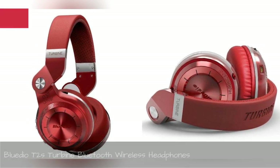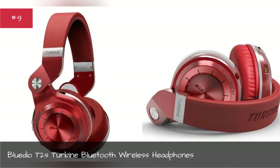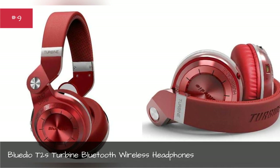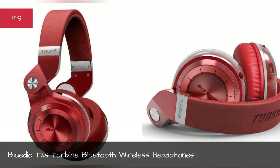Blue D.O.T. Tubes Turbine Bluetooth Wireless Headphones. Optimal design for optimal comfort with no strings attached — literally.